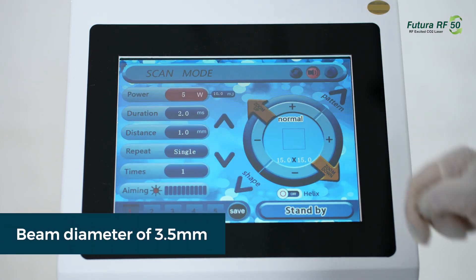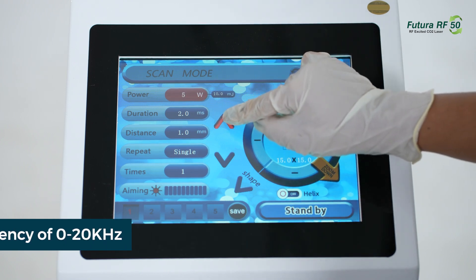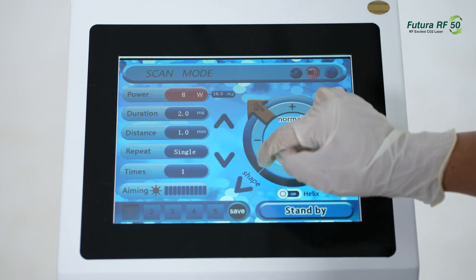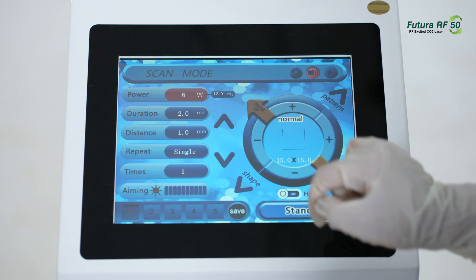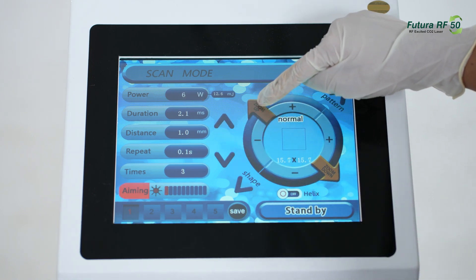With a beam diameter of 3.5 millimeters and a modulating frequency of 0 to 20 kilohertz, the Futura RF50 offers fine-tuned adjustments for optimal performance. Choose from spot sizes of 0.1 millimeter and 1.25 millimeters.